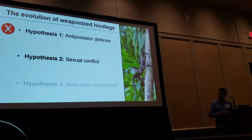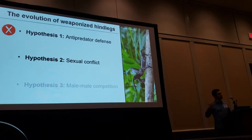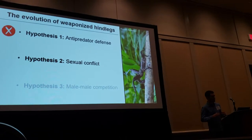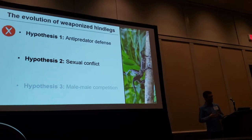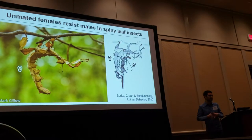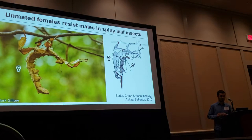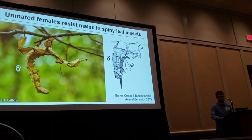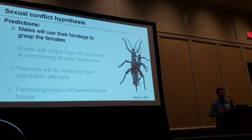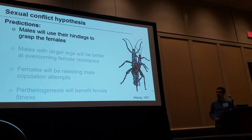So we can reject that first hypothesis. The second hypothesis is what I call the sexual conflict hypothesis. In stick insects, and especially in this species, females have the ability to reproduce without males through parthenogenesis, which can have short-term fitness benefits and may select for females to try to stay unmated. There is precedent for this — in spiny leaf insects, virgin females have been shown to actively resist male copulation attempts. My idea is that in thorny devils, males may use these big hind legs to overcome that resistance.